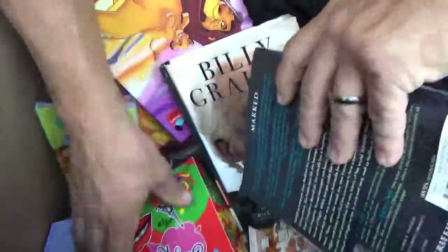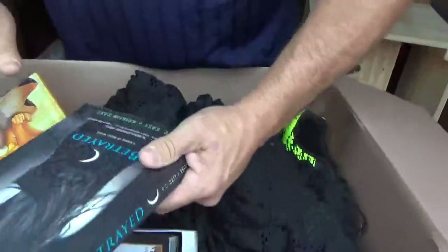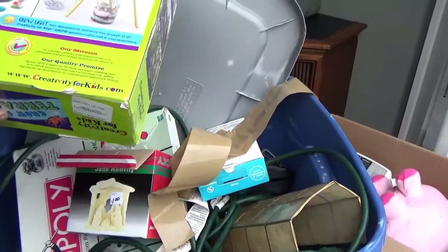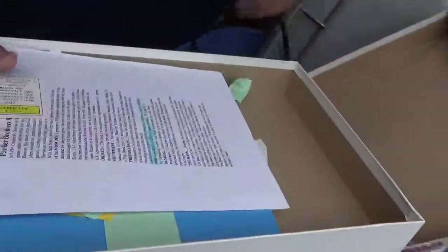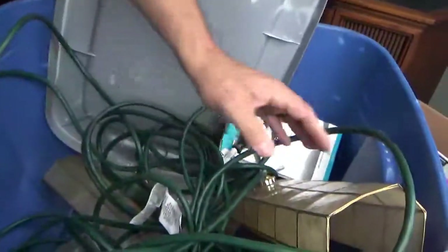Just some books — nothing much. Some good dollar yard sale things. Got a Cole's game or something, a grow-and-glow terrarium for the kids. Monopoly — that's a classic. Let's see if it's got all the money. It's a good set. We've gotten a lot of Monopoly games, that's for sure. Oh, lights.